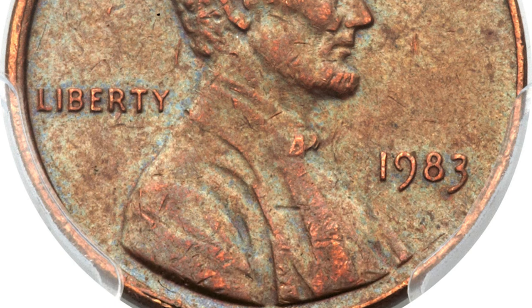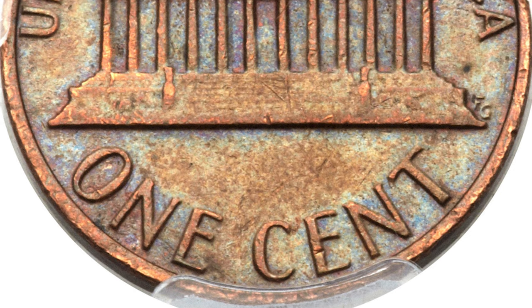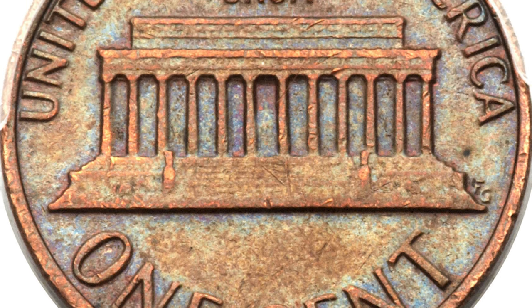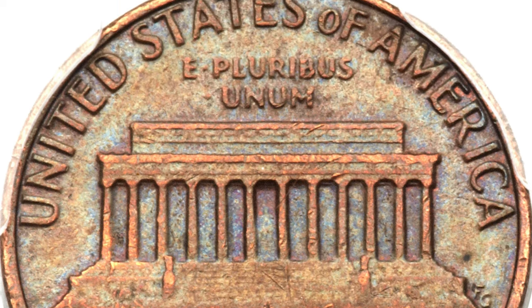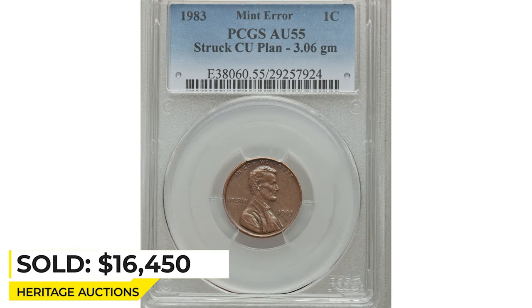A possible explanation is that a copper planchette became wedged in a hopper or mint cart during early 1982 and was finally dislodged the following year. This lightly circulated and moderately abraded mint green and chocolate brown example has luster that illuminates the legends. It ended up selling for $16,450 at Heritage Auctions.